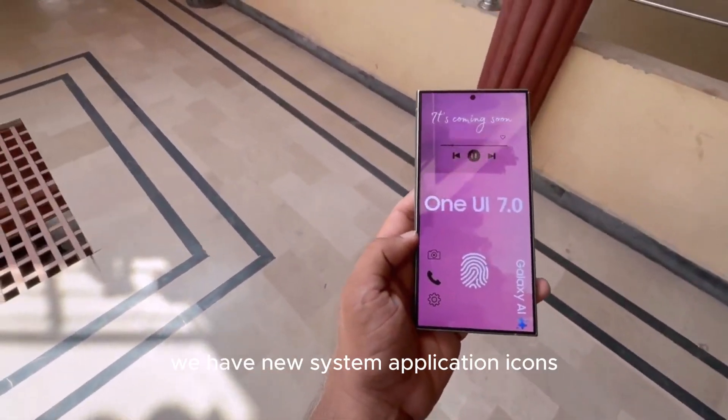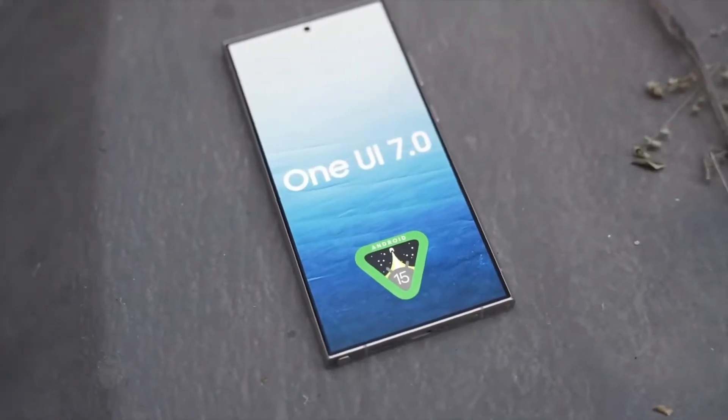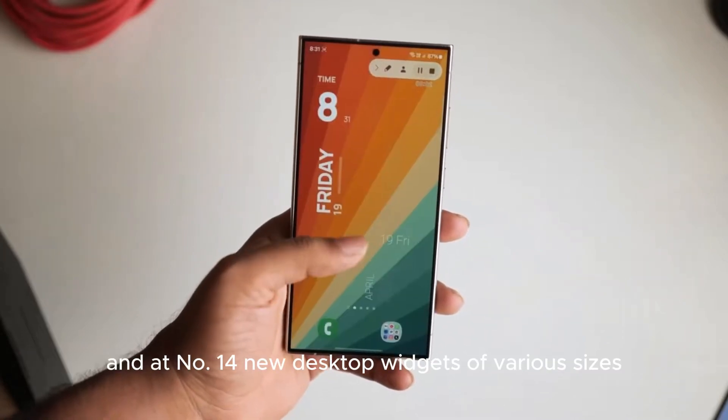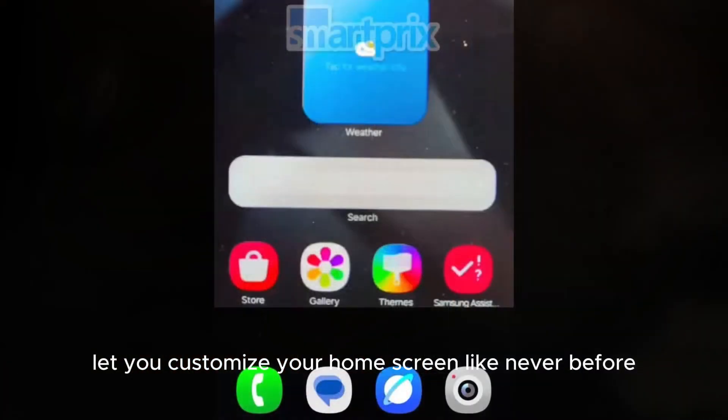Coming in at number 16, we have new system application icons, giving your phone a fresh new look. At number 15, a new background interface adds to the visual appeal. And at number 14, new desktop widgets of various sizes let you customize your home screen like never before.